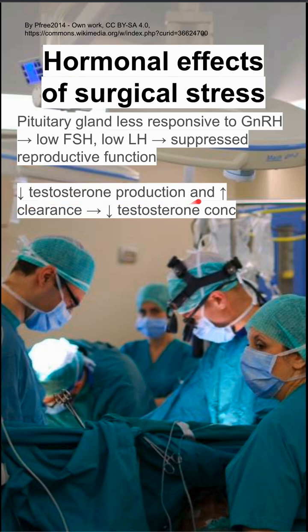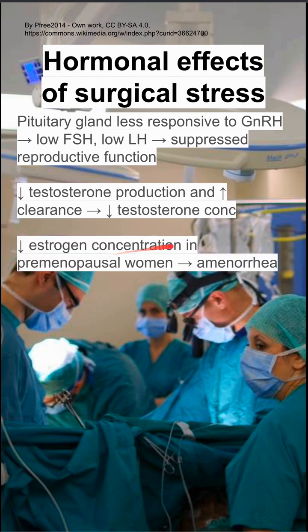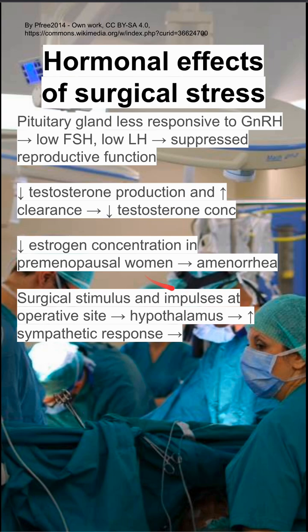You'll also have decreased testosterone production and increased testosterone clearance, leading to decreased testosterone concentrations in the blood. You'll have decreased estrogen concentrations as well in premenopausal women, which can cause amenorrhea. This decreased testosterone and estrogen can also suppress reproductive function.